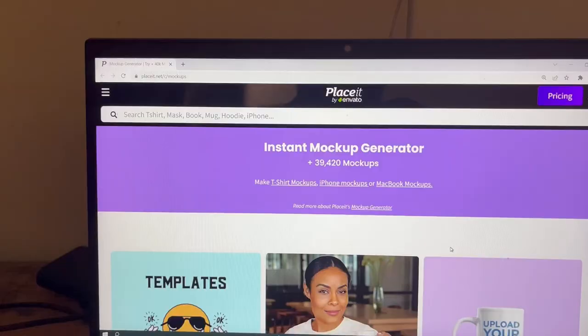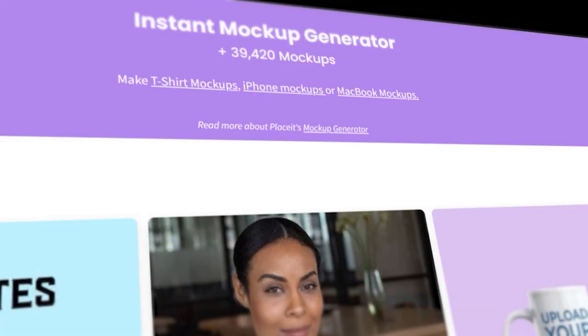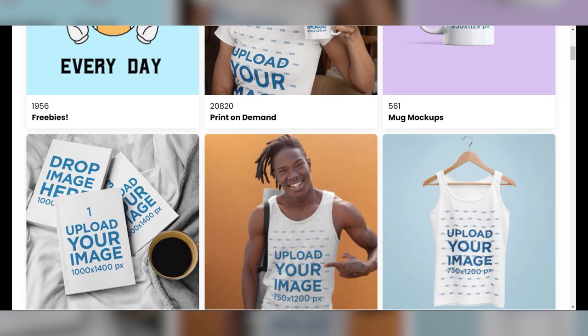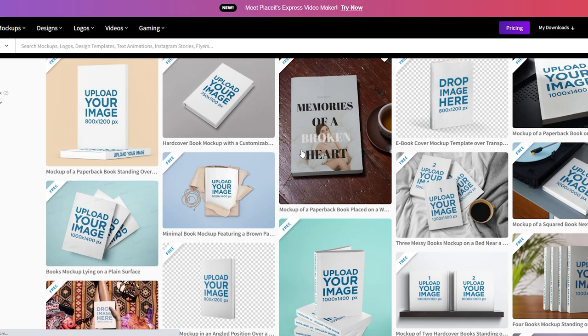Our next website is placeit.net/c/mockups. This website does one thing and it does it very well. Let's say you have an app, a website, or a logo that you want to display on a computer screen, an iPhone screen, maybe a tablet screen, or even a t-shirt. This website allows you to place any of these items on a mocked-up product with a single click of a button.